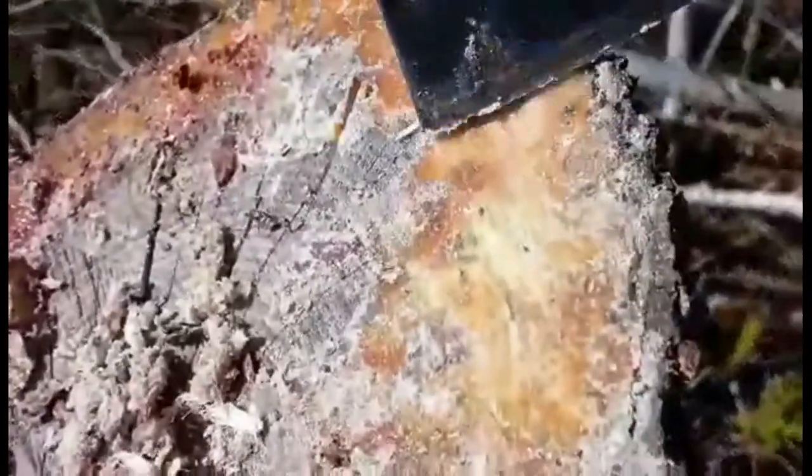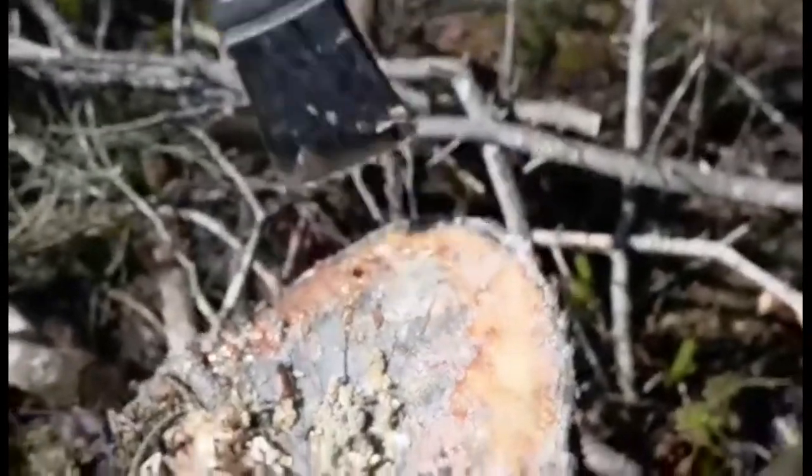Not sure if the phone's picking it up, but now this is the stuff — gooey and sticky. It's awesome fatwood. You can smell it — it smells like turpentine. That is wicked. There's so much of it, look!